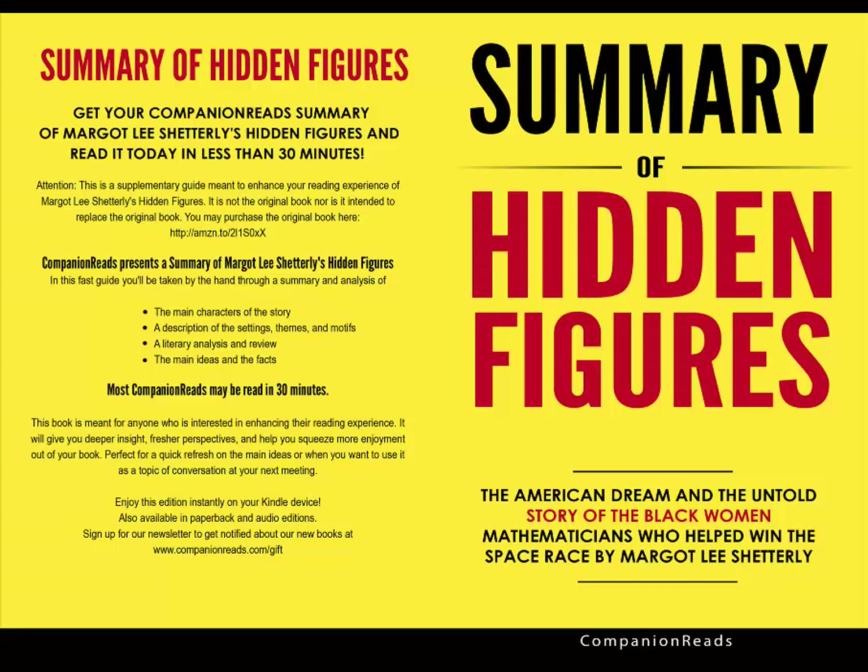Thought-provoking discussion questions: Discuss the double meanings behind each chapter title. Discuss the organization of the book — was the timeline easy for you to follow? Why or why not, and what could have made it easier? Discuss Shetterly's motivation for writing this book — are there any interesting stories from your hometown you would like to know more about? Is the subject matter too lofty for a first-time author? Did you enjoy the book, and which parts did you like best or not enjoy? The book is very science-heavy — do the scientific explanations take away from the story of the women? Discuss the title of the book — can you think of an alternative title that may have fit better?